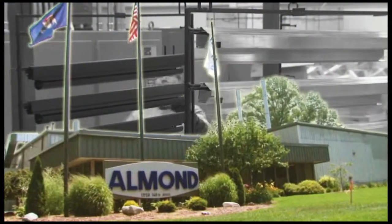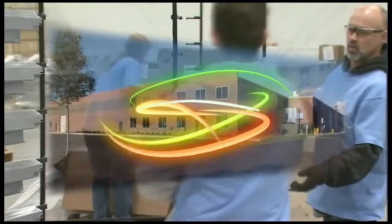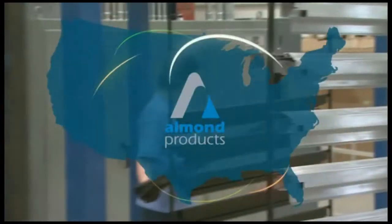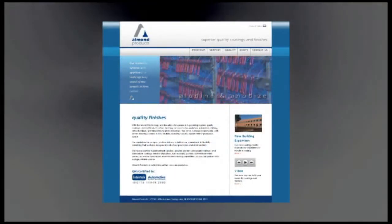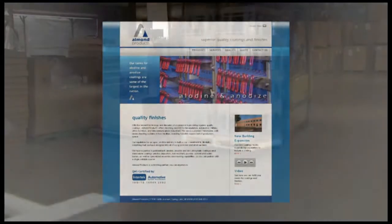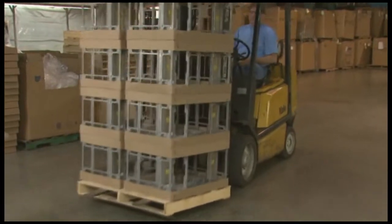When we opened our doors in 1981, we served a regional market, operating two finishing lines in a 10,000 square foot production facility. Today, Almond Products serves customers globally, with seven finishing systems in two facilities, boasting 120,000 square feet of production space.